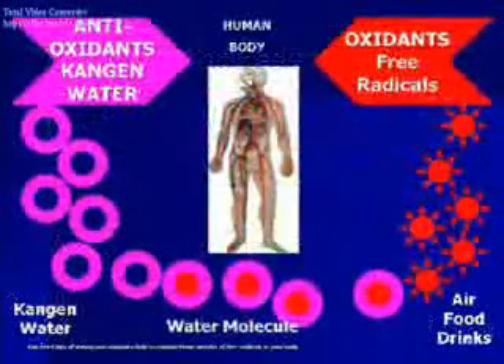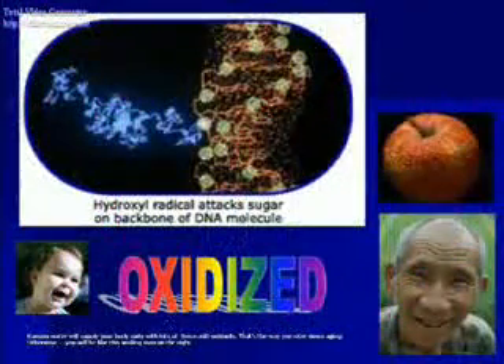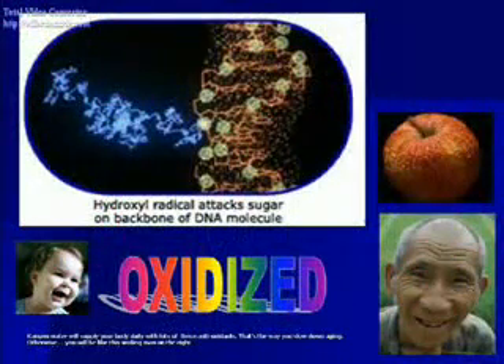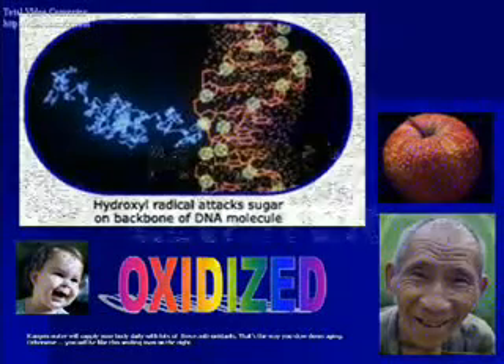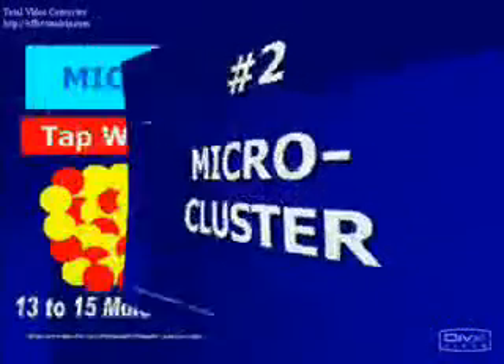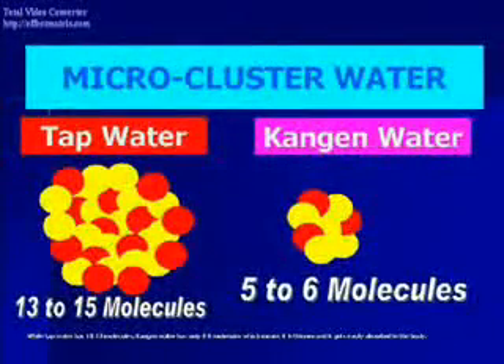You need lots of strong antioxidants daily to combat these attacks of free radicals in your body. Kanjin water will supply your body daily with lots of these antioxidants — that's the way you slow down aging. While tap water has 13 to 15 molecules, Kanjin water has only 5 to 6 molecules, which means it is thinner and gets easily absorbed in the body.